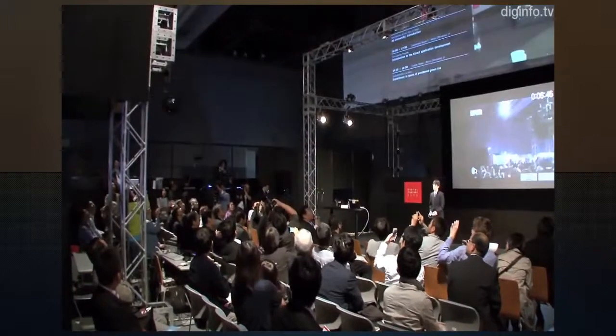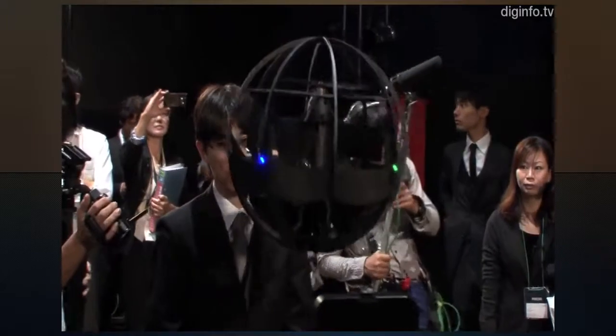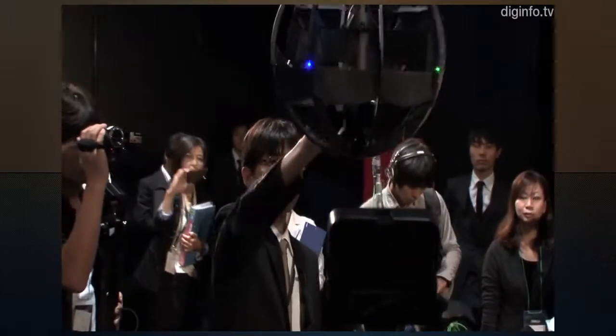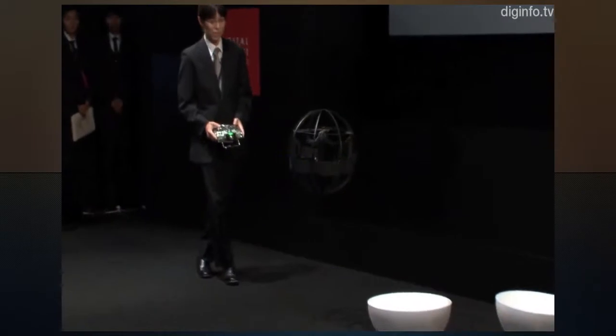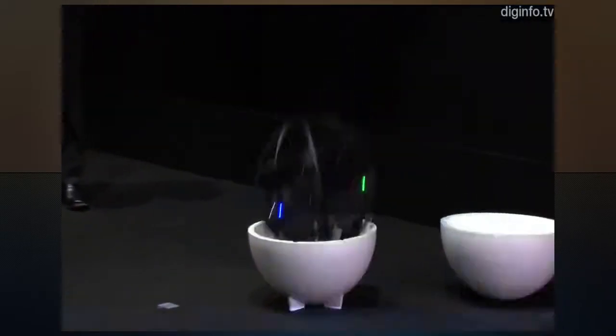This flying machine weighs 350 grams, is 42 centimeters in diameter, and is made of commercially available parts costing a total of around $1,400 US. As it can take off and land anywhere, it's hoped that this machine will be able to reach places that were hard to access by air before, for use in rescue and reconnaissance.